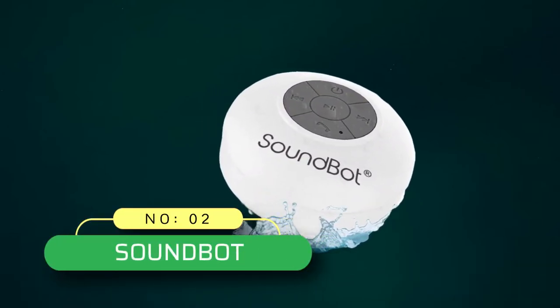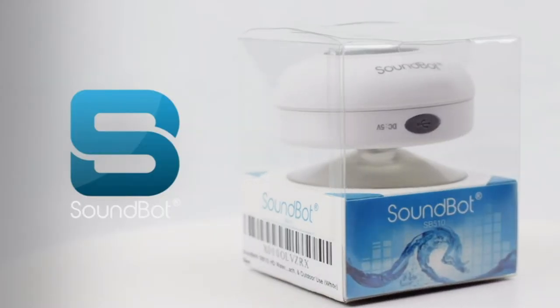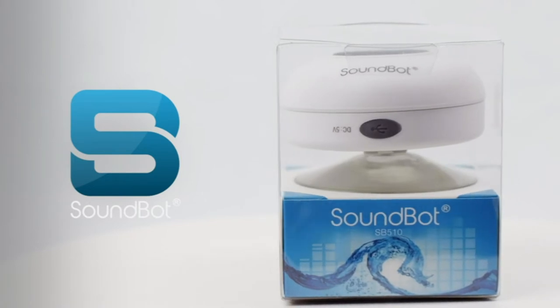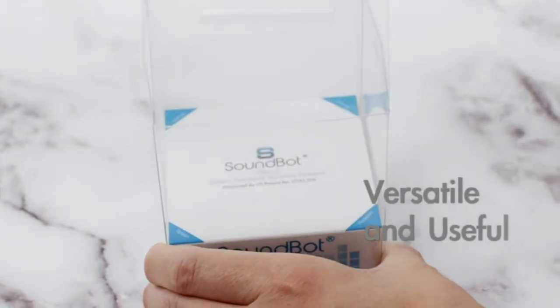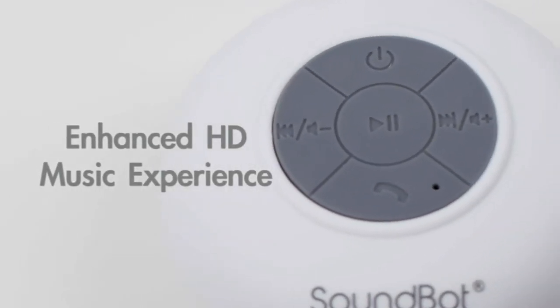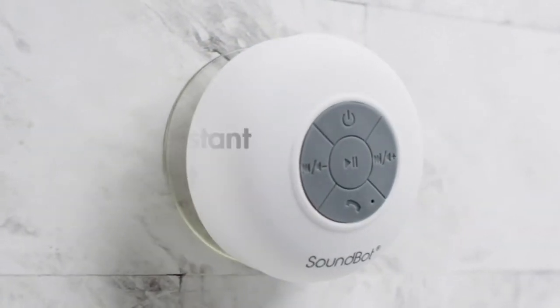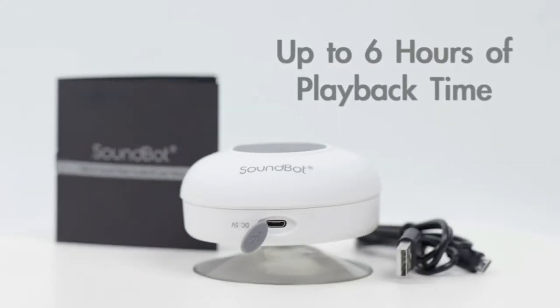Number two: SoundBot shower radio. The pink shower radio from SoundBot gives crisp and crystal clear notes with high bass, and is one of the best shower speakers with radio available on the market. It has external sound and wind noise reduction technology, and also features a loudspeaker cavity structure for high quality sound. The speaker's combo radio has flat bass and comes with full spectrum coverage.